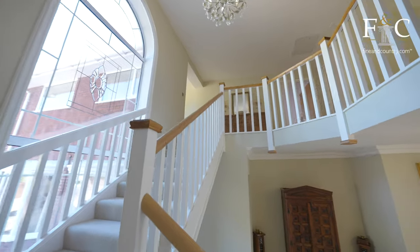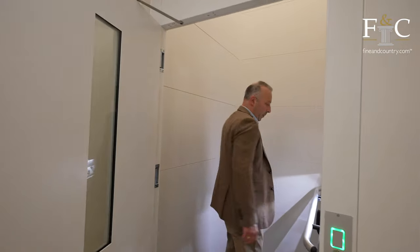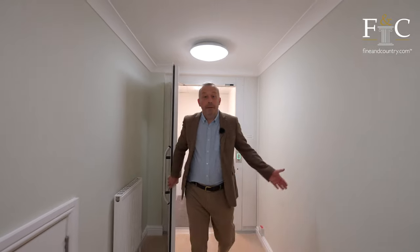So that covers the tour of the ground floor, and before we go upstairs — why take the stairs when you have your own lift? And now to the tour of the first floor.